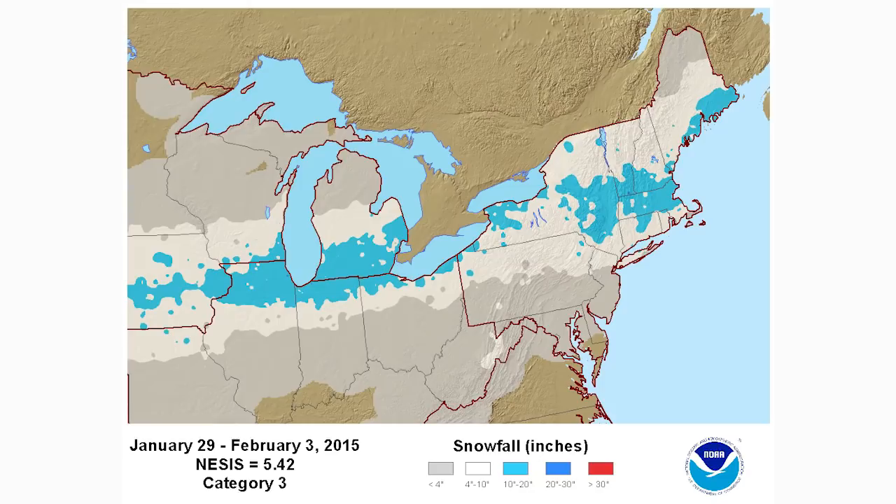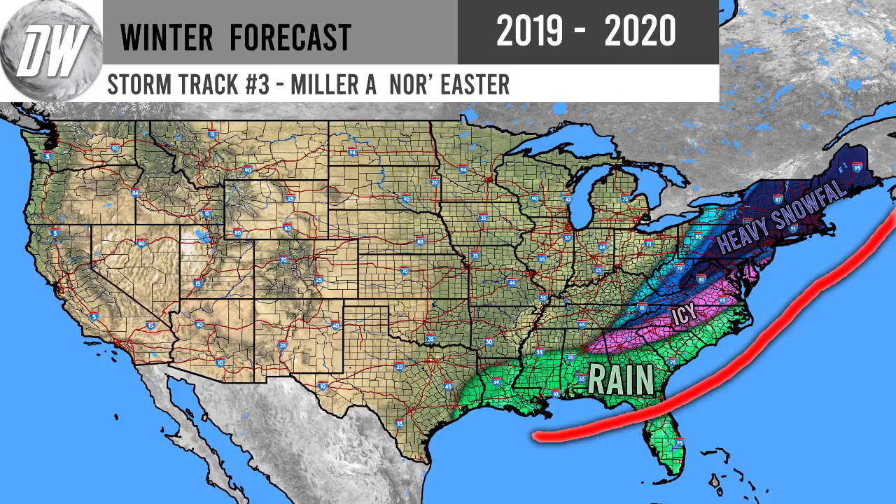Here's another one from that same season, January 29th through February 3rd. This one tracked through Iowa, through Chicago, and then to upstate New York. Southern Vermont, southern New Hampshire, Massachusetts, and Connecticut all got 10 to 20 inches plus within that blue shade. This one probably tracked again just south of New England and then up the coast.